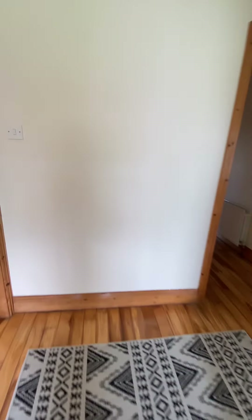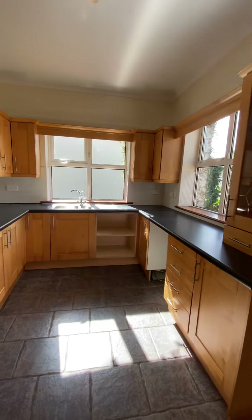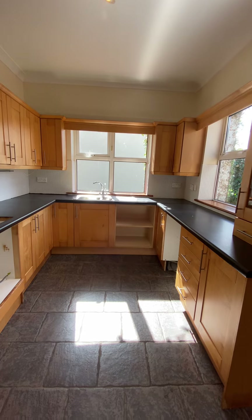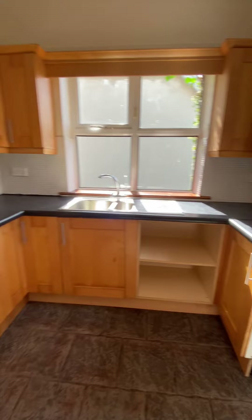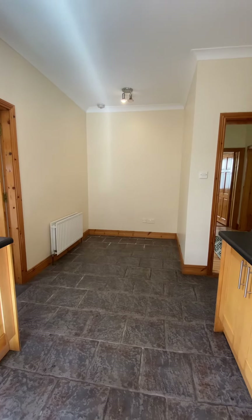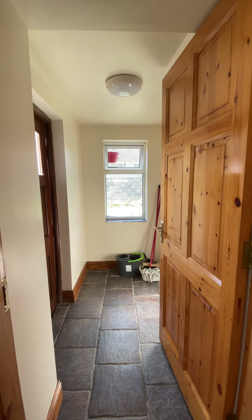Back through the hallway, come to the kitchen and dining room. Solid shaker style maple kitchen, lots of wall and floor units, plenty of counter space and tiled splashback and floor. Appliances have been removed but plumbing is in place and wiring for dishwasher, cooker etc. Dining area to that side and a little utility room to the rear.